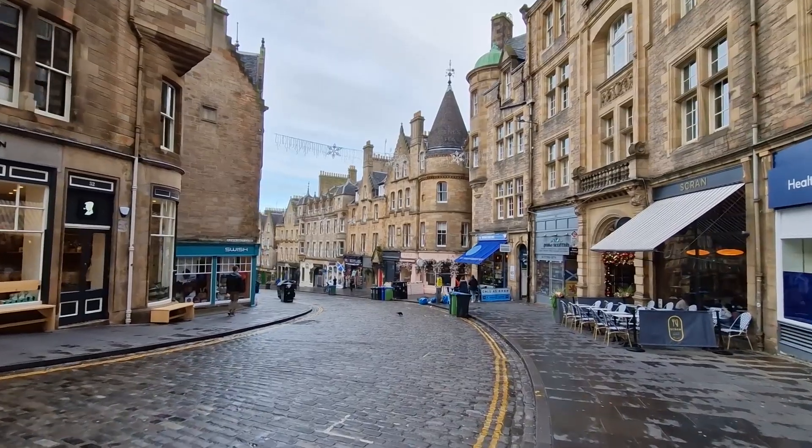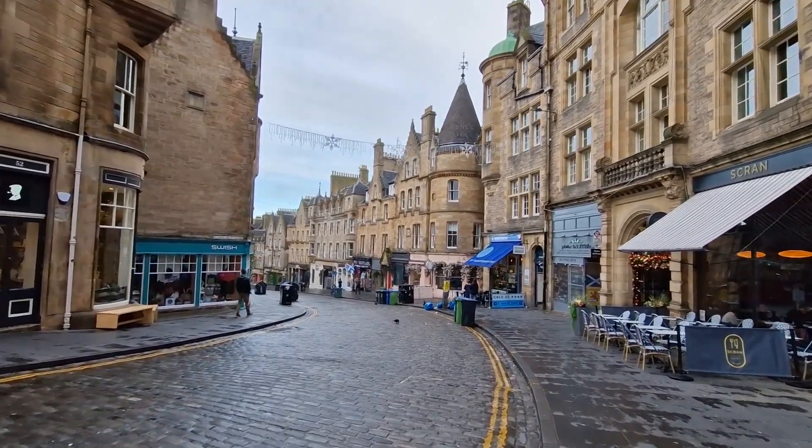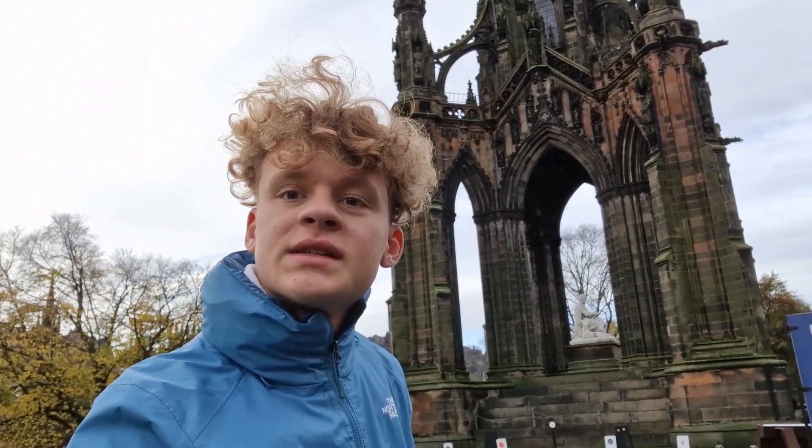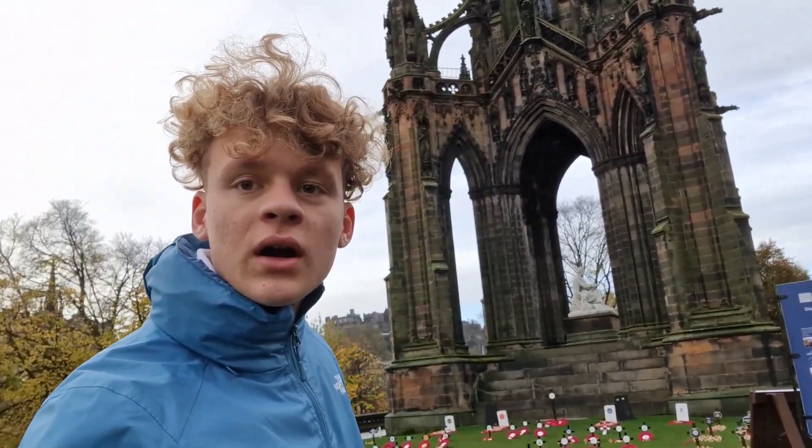I'm now walking down the Royal Mile and heading to the train station. On my way there I'm going to stop at the Scott Monument. You can see it just behind me — it looks just spectacular. You can see the beautiful traits of Gothic architecture in there, and now I am heading to the train station.